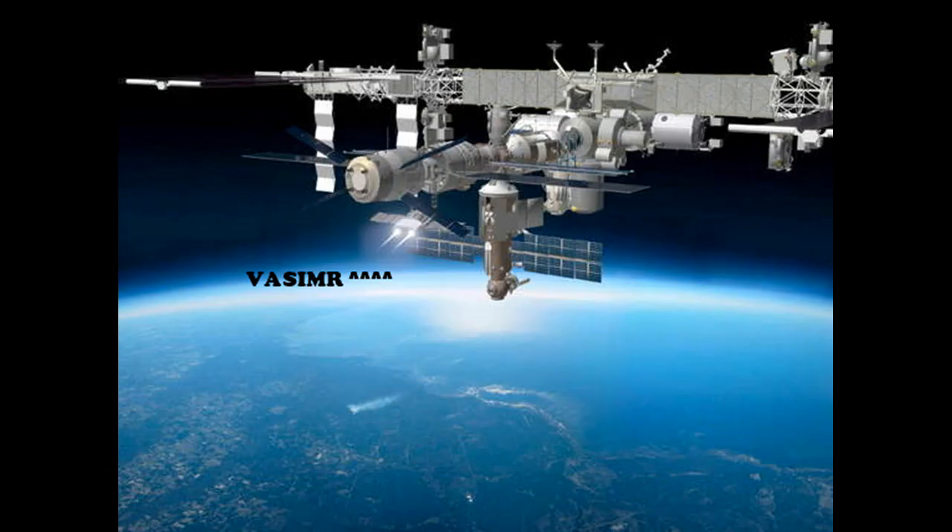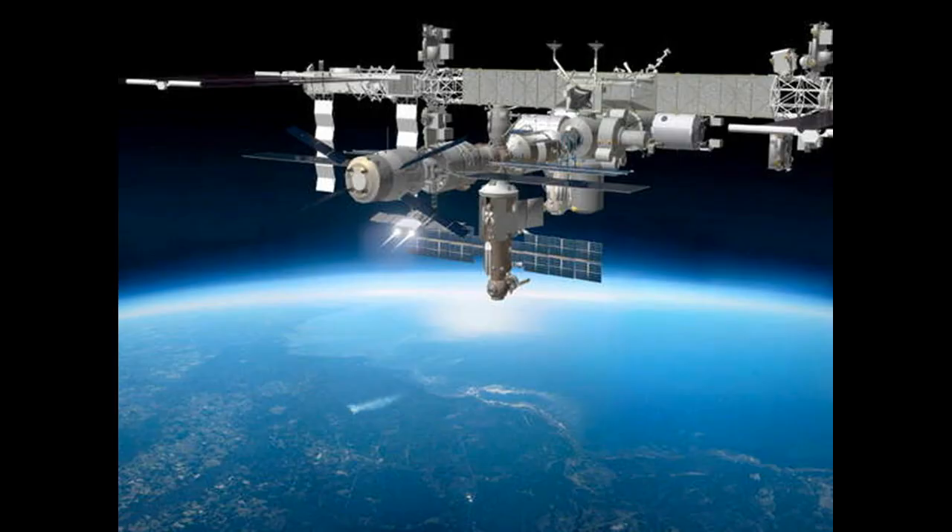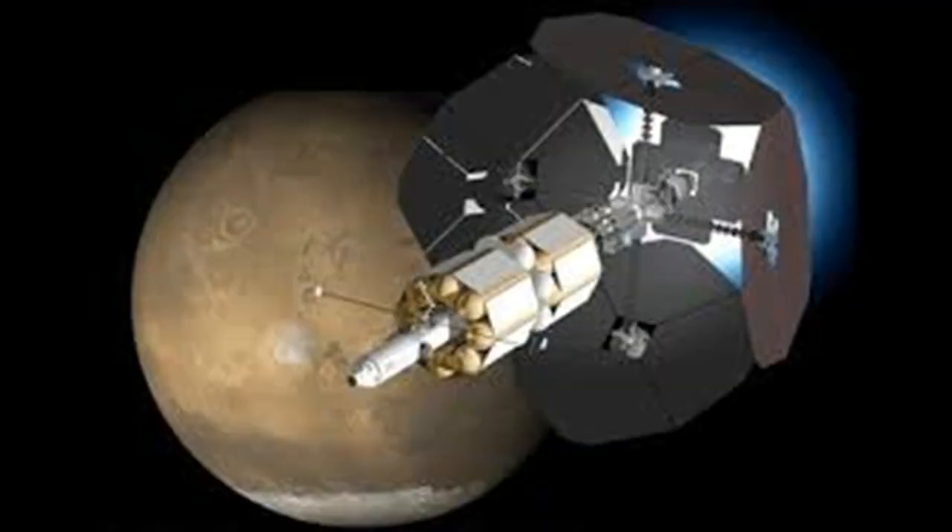VASIMIR is a promising technology that could sweep debris from orbit, refuel the ISS and future space stations, and take us far beyond Earth — like to Mars. Hope you enjoyed this video. If there are any science or history topics you'd like me to cover, let me know in the comments section down below. This is Split Second Science, signing off.